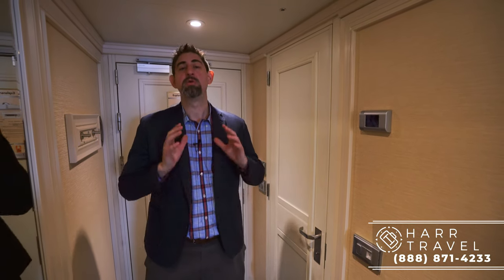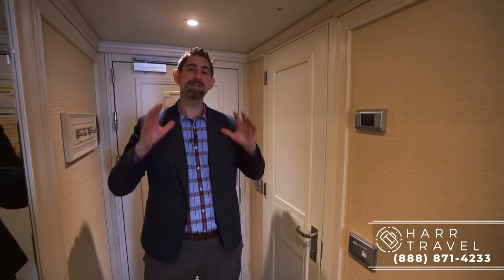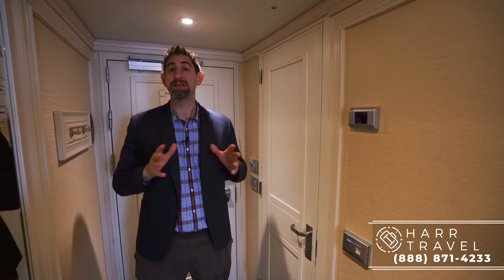Greetings everyone, this is Danny from hardtravel.com and I'm currently on board the beautiful Regent Seven Seas Explorer, the most exclusive address at sea. This is a phenomenal stateroom category — it is a concierge suite. It's what they have the most of on the ship and we sell a lot of them. Our guests have tremendous feedback on this particular category.